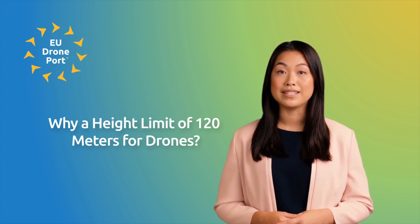However, as previously stated, the 120-meter altitude limit can be unlocked under extremely specific conditions.